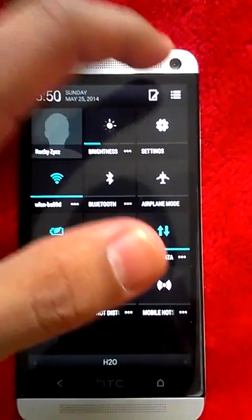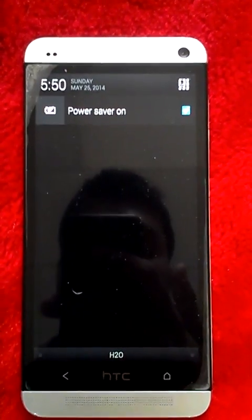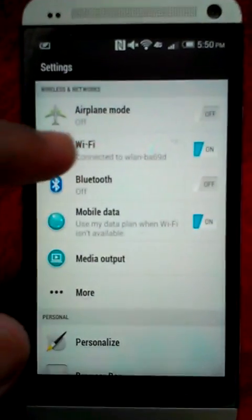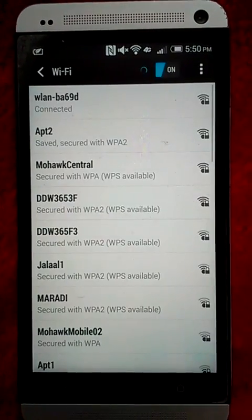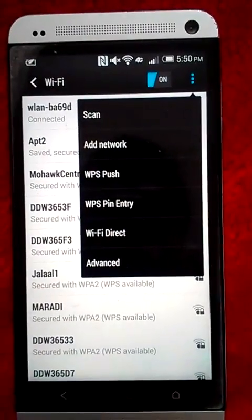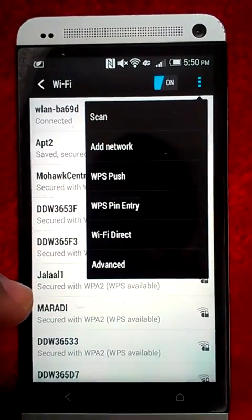First you're going to go to Settings and click on Wi-Fi. On the top, click the three dots right here, and then you're going to click Wi-Fi Direct.